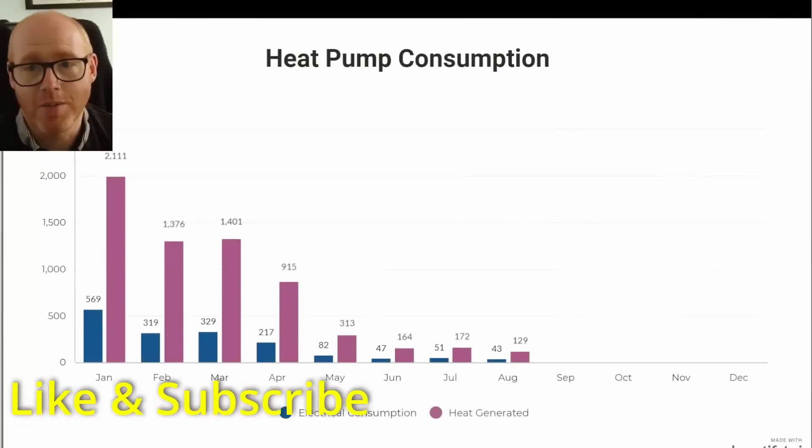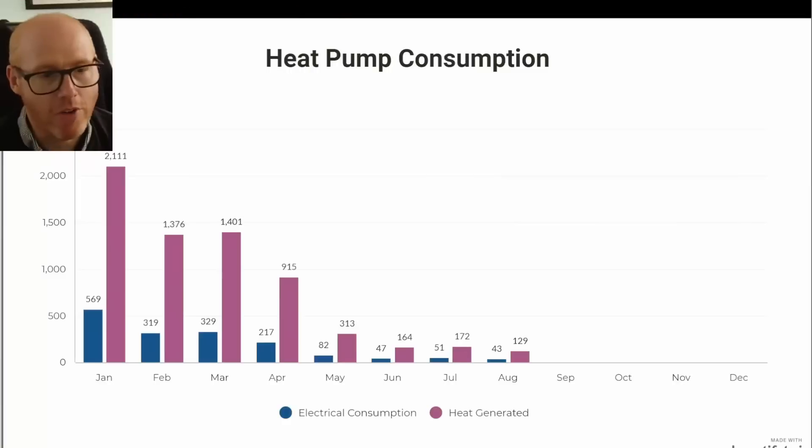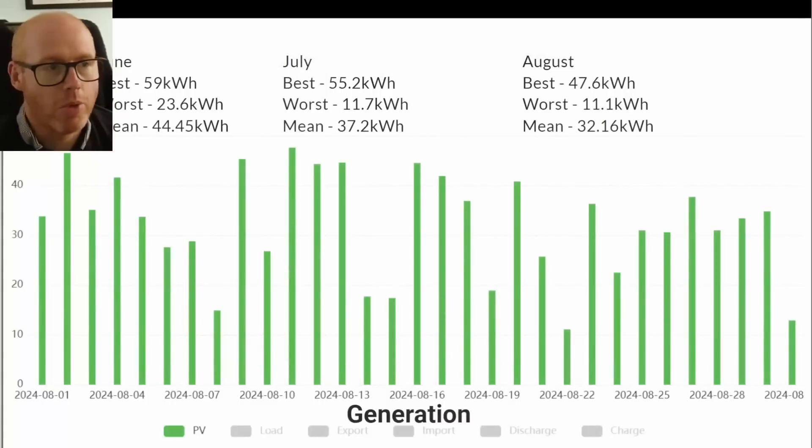Here's a little update on how the heat pump performed during August. Only 43 kilowatt hours of electrical consumption — that's for all our hot water; we don't have any space heating. There were 129 kilowatt hours of heat generated during our hot water cycle.